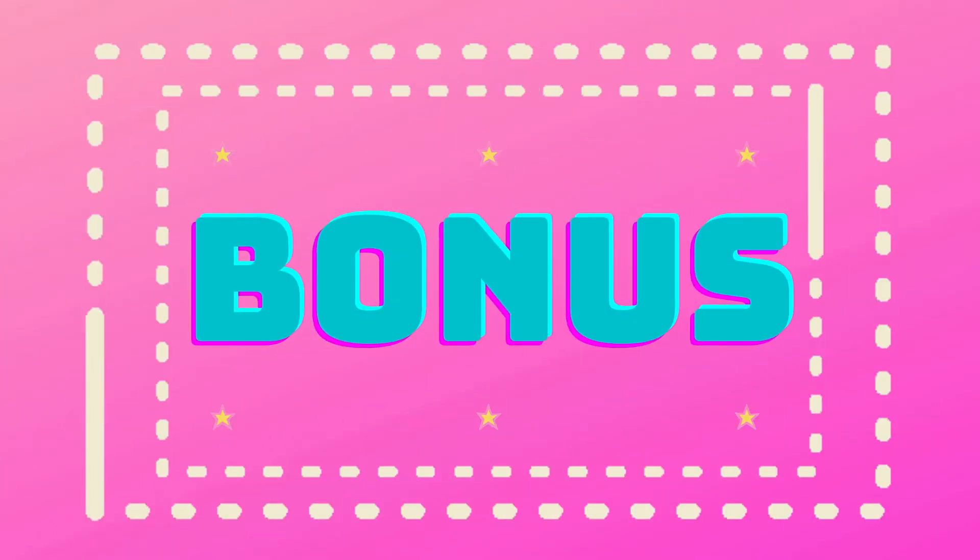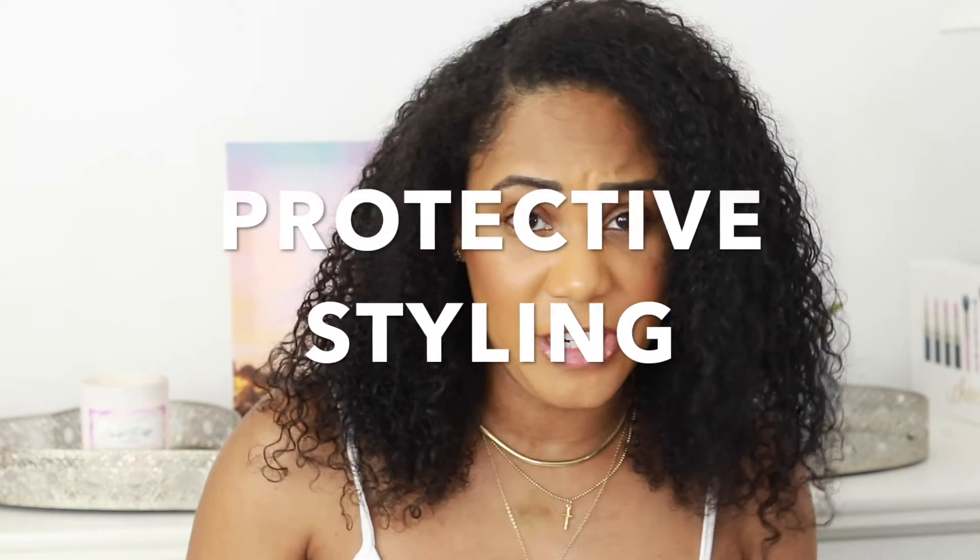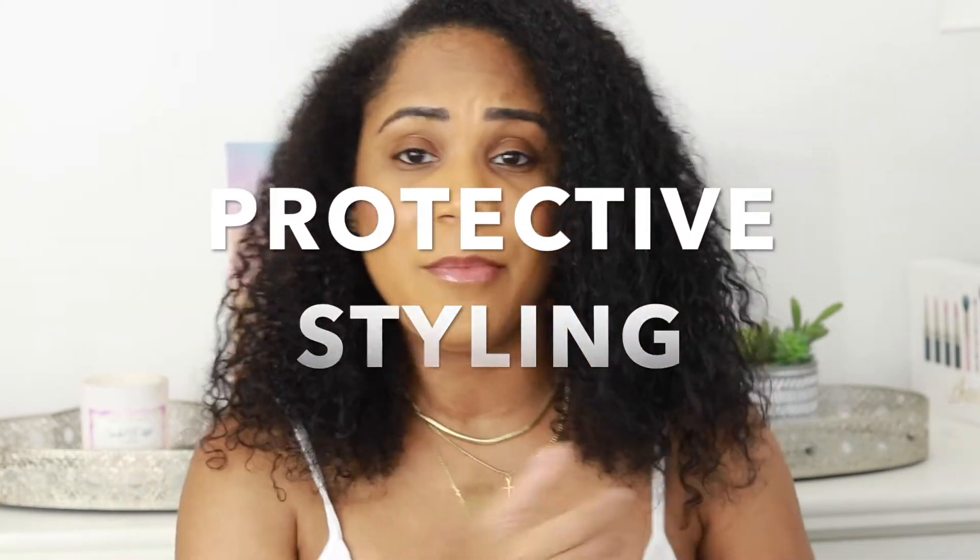I'll give a bonus — number six: protective style your hair if necessary. That can be a braid out, a twist out, or bantu knots if you're not going anywhere and just want to wear those for a couple of days. I will link a video for each of the protective styles I have on this channel so far, and I'll do more — I have some in mind.